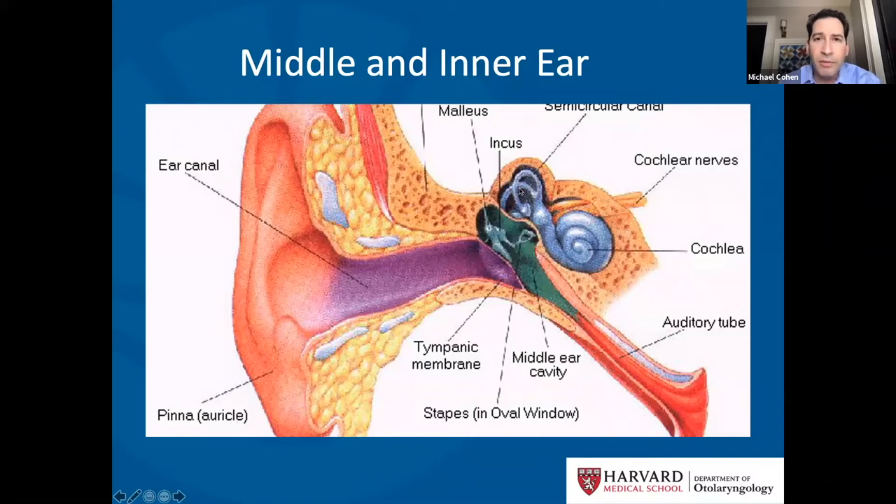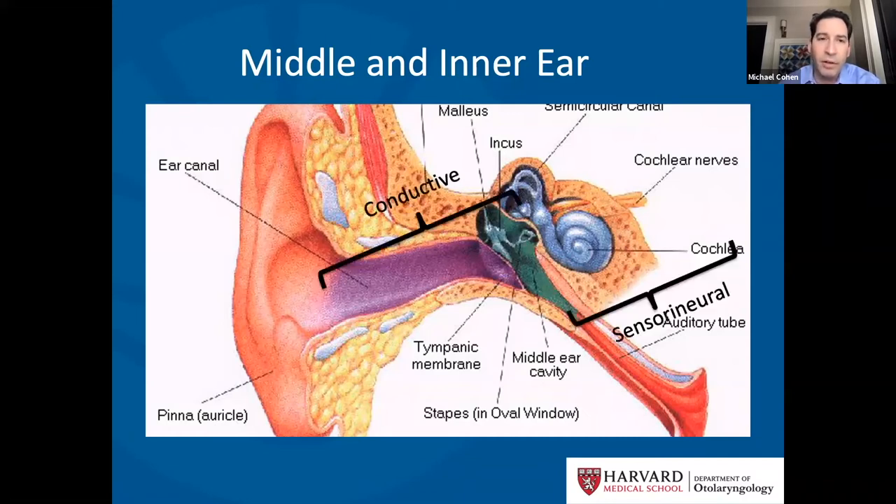Hearing loss is divided into two main categories. The first is conductive hearing loss, which happens when there's a problem somewhere in the external ear or the middle ear — that could be a ball of wax in the ear canal, fluid behind the eardrum, or a problem with the three tiny bones of hearing. Then there's sensorineural hearing loss, which is a problem with the inner ear — the cochlea, or with the nerve of hearing itself, which leads to the brain.